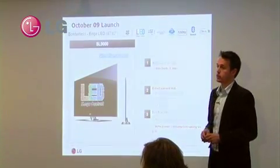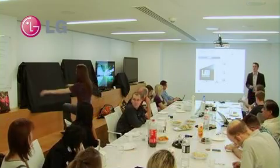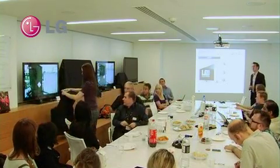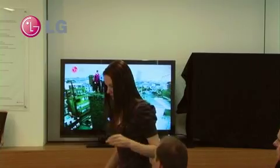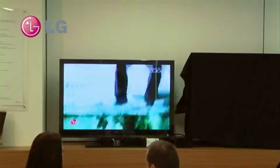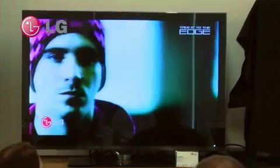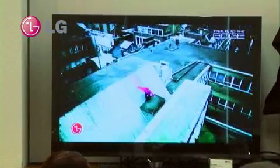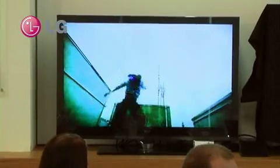So, the SL9000. If Bex, you can do us a favour and just unveil the beauty of the SL9000. The one thing you'll notice — nobody in the UK, in terms of consumers or press, have seen this product. Not one journalist has seen the product. They will see it very shortly over the next few days at IFA. This is our LED TV.